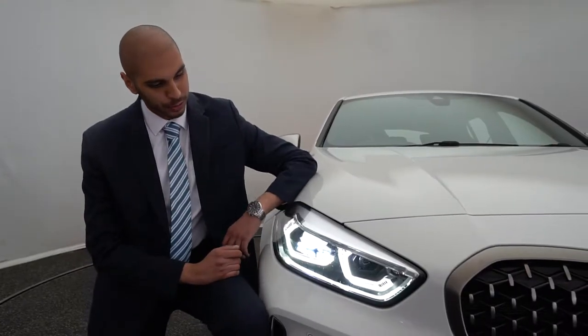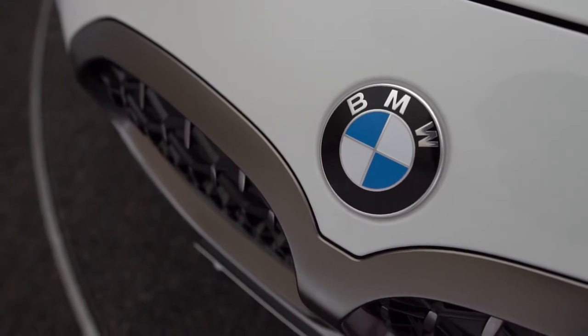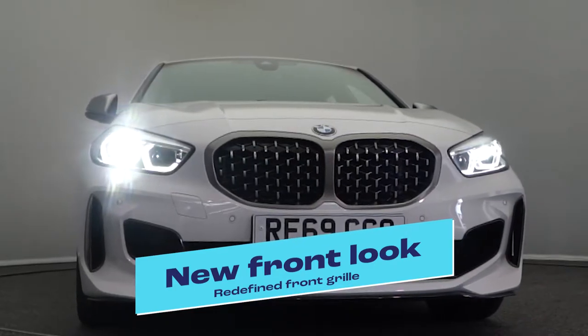The new 1 Series comes with adaptive LED headlights as standard, meaning they will actually change as the road ahead of you. The new BMW 1 Series has an entirely new look, including a redefined grille, new headlights and BMW's latest technology.